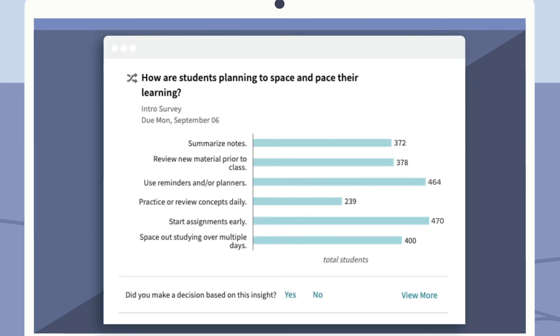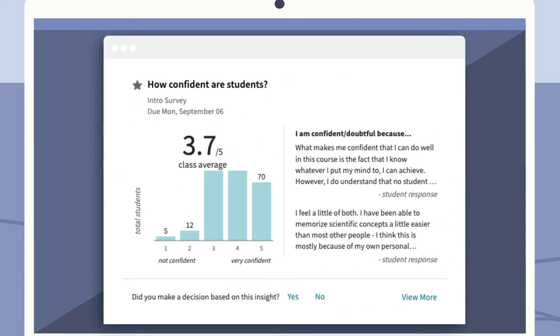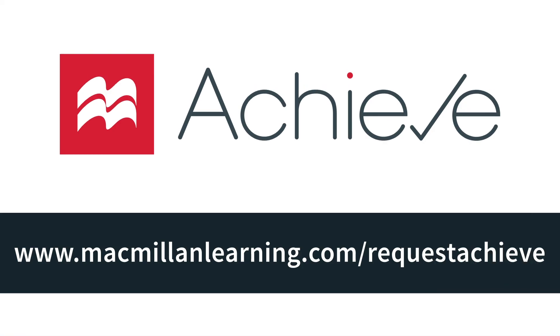Instructors benefit from easy to access reports so you can gain important insights into your students' expectations, confidence, and personal challenges. Achieve goes beyond just homework. Help your students learn how to succeed with Achieve.